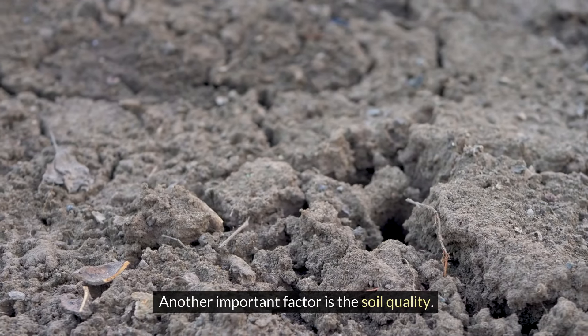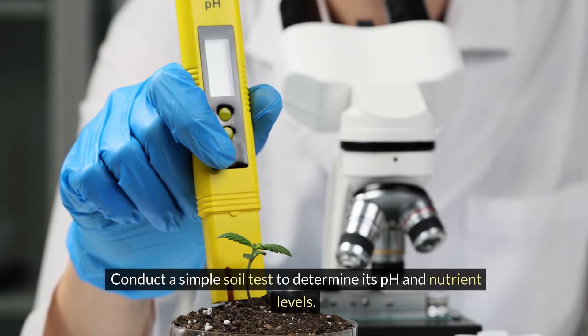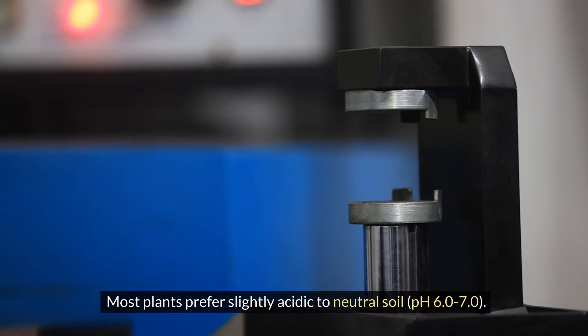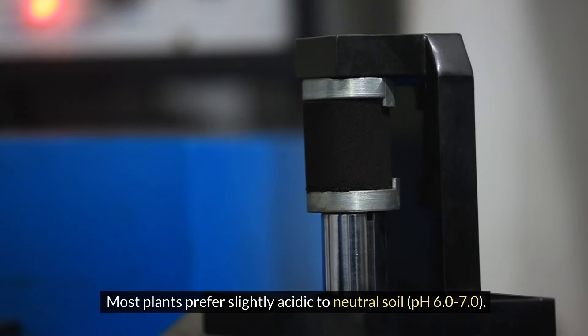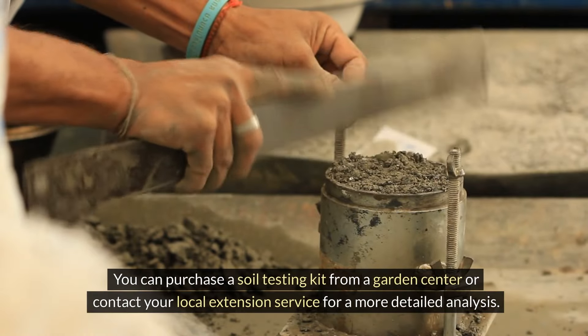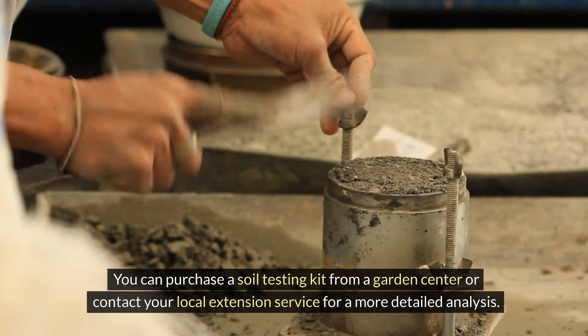Another important factor is soil quality. Conduct a simple soil test to determine its pH and nutrient levels. Most plants prefer slightly acidic to neutral soil, pH 6.0–7.0. You can purchase a soil testing kit from a garden center or contact your local extension service for a more detailed analysis.